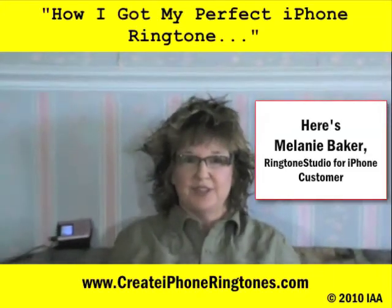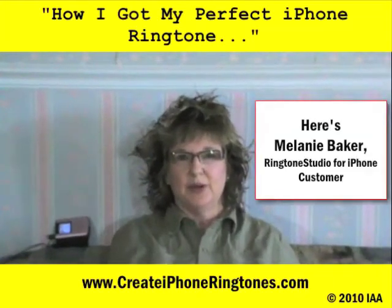Hello fellow iPhone users. My name is Melanie and I want to share my story with you.